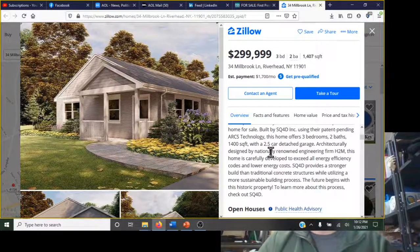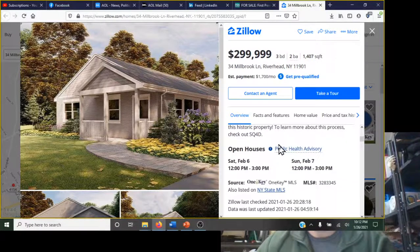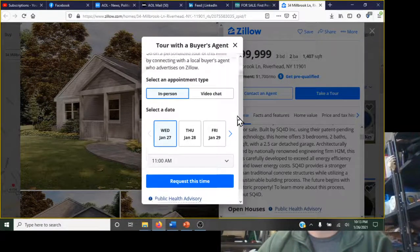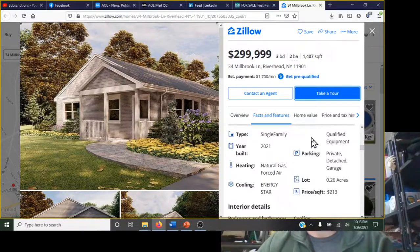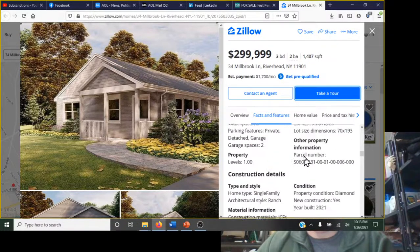In theory, the cement can be recycled — you can grind up old cement and reuse it. You can take a tour via Zillow, though you'd have to schedule a video tour. It's listed as a single family home with a cost per square foot of $213, on a quarter-acre lot, with the two-and-a-half car private garage.